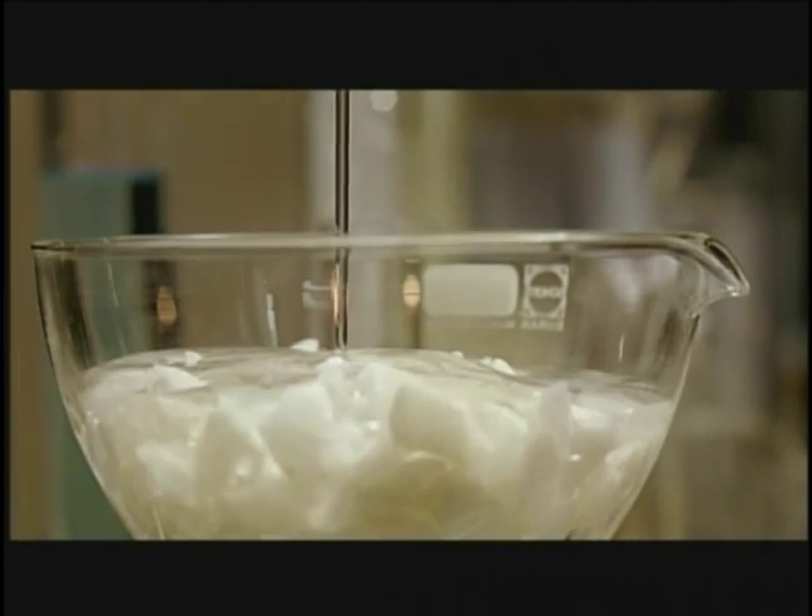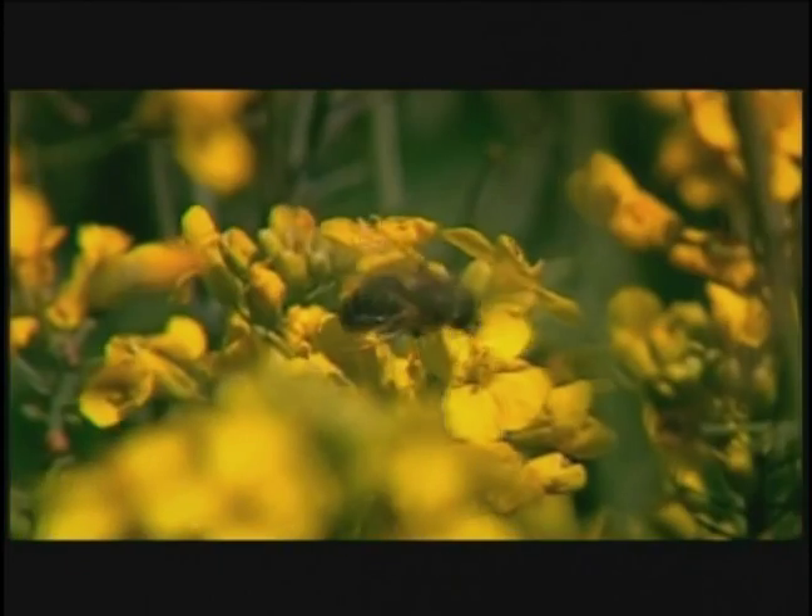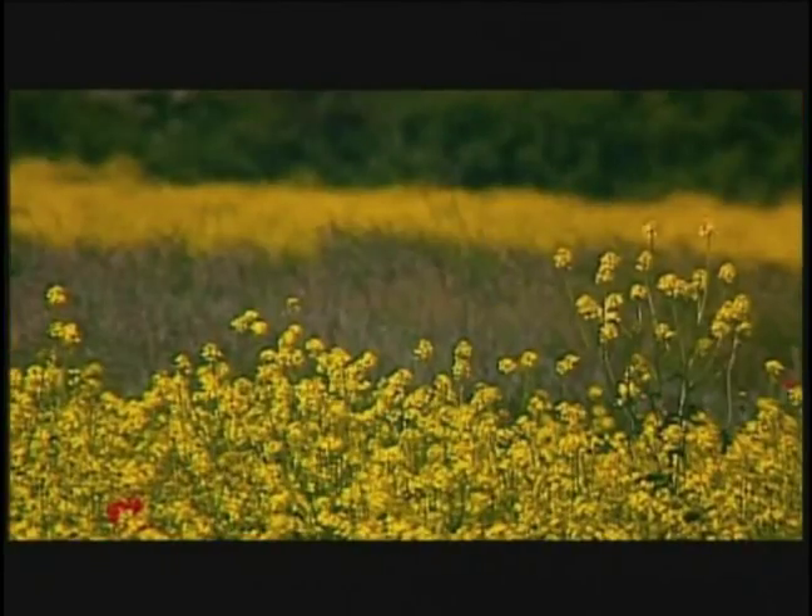Today, bitumen can be replaced by Veggie Cold, a new binder made with plant-based raw materials. Renewable raw materials can now be used to replace fossil fuel raw materials.